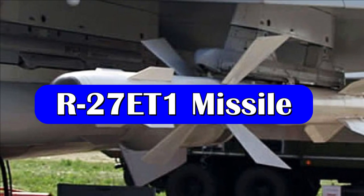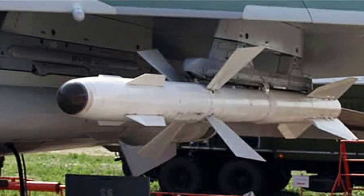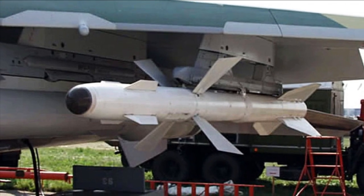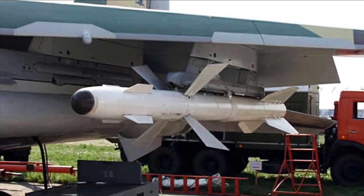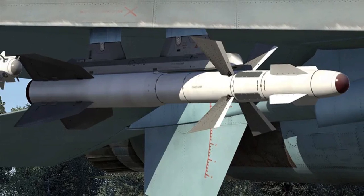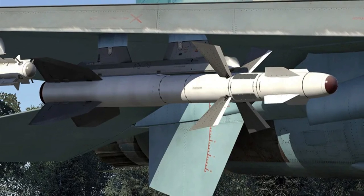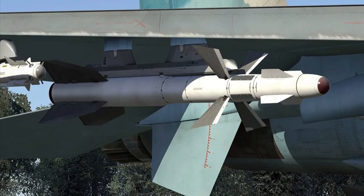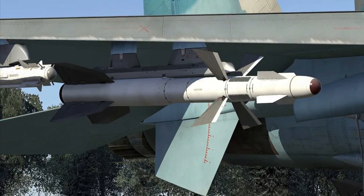The R-27 ET-1 is an infrared homing, extended-range export version of the R-27E. It is a medium-range air-to-air missile with an infrared homing head, designed to engage highly maneuverable aircraft and helicopters by day and night under any meteorological conditions. The R-27 ET-1 has a maximum range of 80 km when launched from an aircraft, and is expected to have a range of approximately 20 km when launched from SAMAR. The missile carries a warhead of 39 kg.